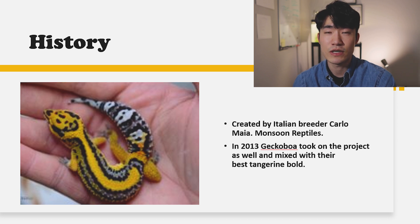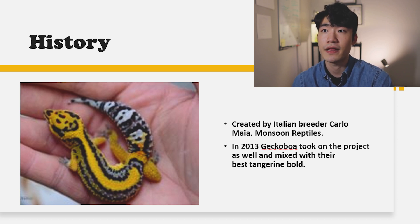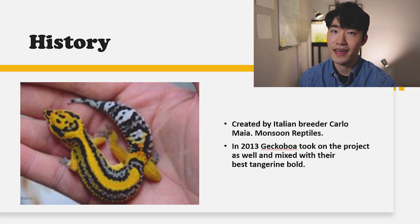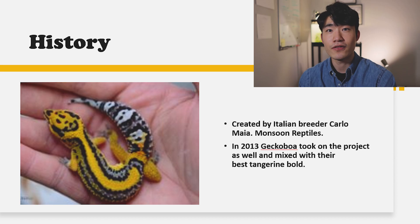Hopefully this time my female does really well with the male firebolt and I'll be able to create really good hatchlings for next year. So if you guys are interested, make sure you stay tuned and follow my Instagram page called the Gekko Beat Hat.